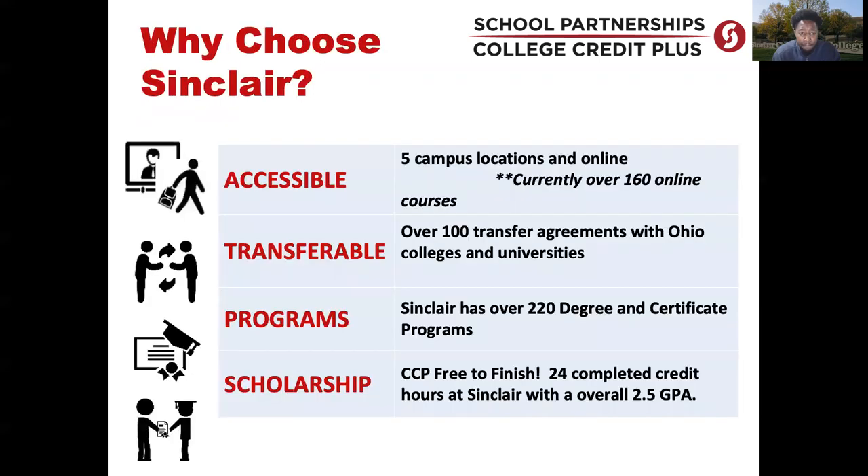Why should you choose Sinclair for your CCP journey? First, our accessibility — we have five campus locations: Mason, Centerville, Inglewood, Heber Heights, as well as our main location in downtown Dayton. For transferability, we have over 100 transfer agreements with Ohio colleges and universities to make sure the credits you take at Sinclair will transfer to a college or university of your choice. We also offer over 220 degree and certificate programs.